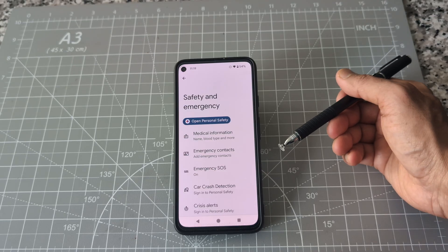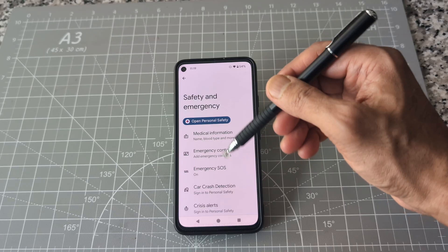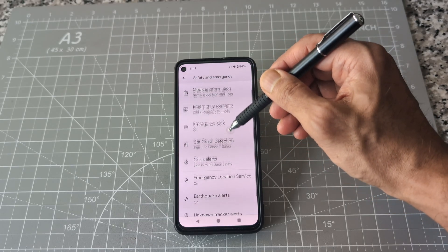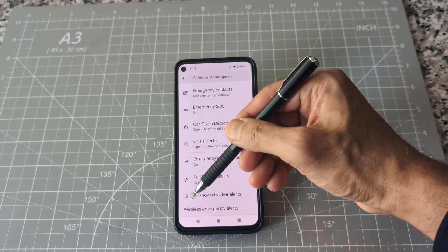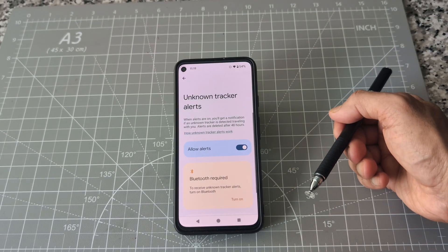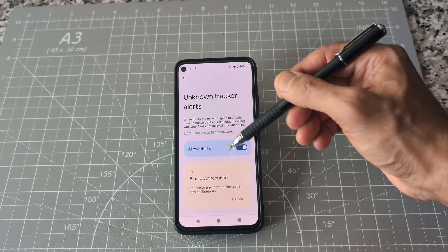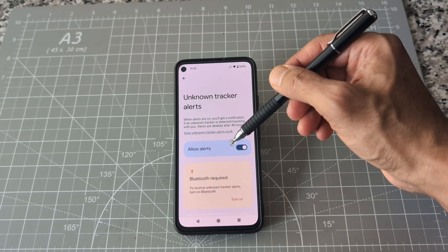Here you're going to see a lot more options. We are looking for 'Unknown Tracking Alert.' Find that option — you can see that there is an Unknown Tracking Alert. Click on that, and if you have it off, just slide it to the right to turn it on and allow alerts.